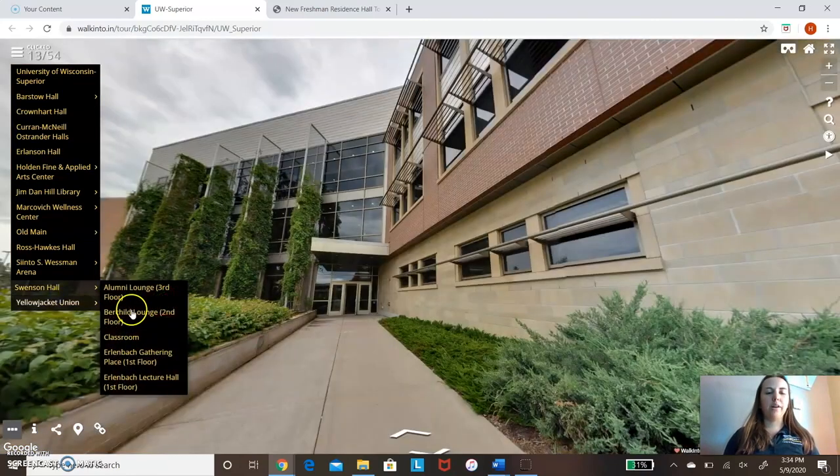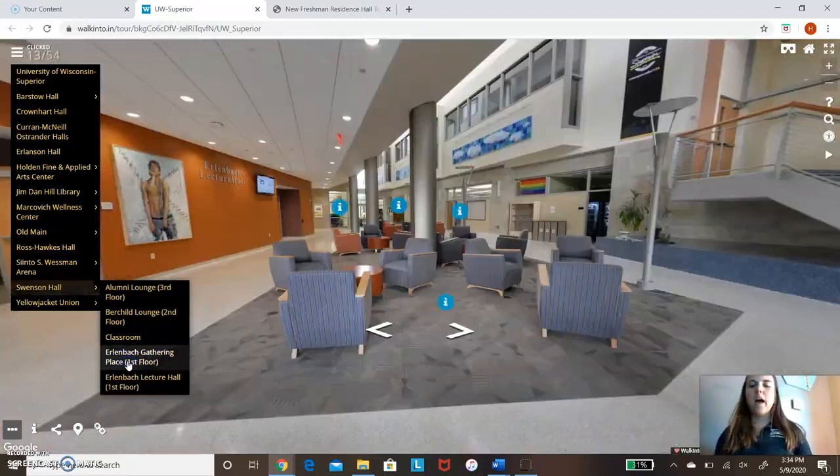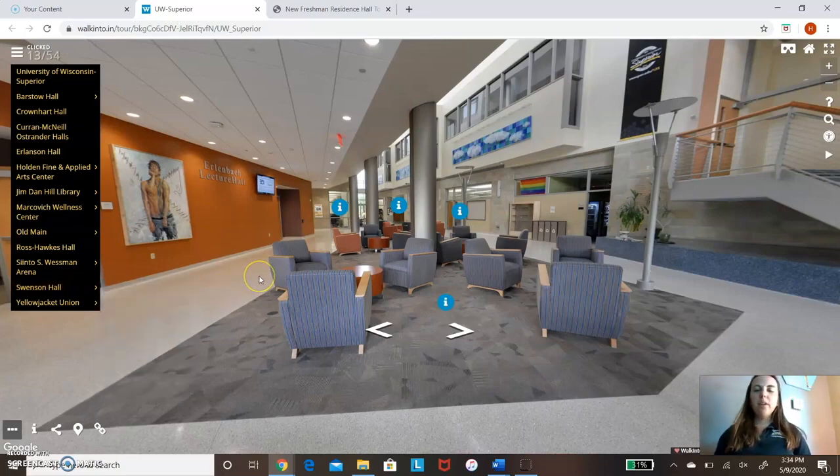Now we're going to head over to Swenson Hall. As I mentioned at the beginning of the tour, this is our main academic building — where the majority of your classes will be, especially as a freshman. It has three floors. On each floor, we have tables and chairs where you can do homework or study before the next class. I liked to get all my homework done before leaving here so that when I went back to my room, I wouldn't have to worry about it.